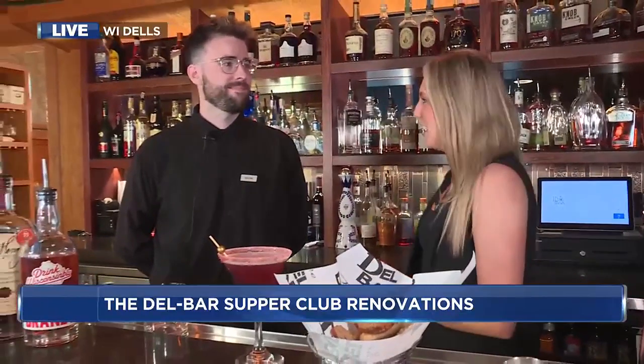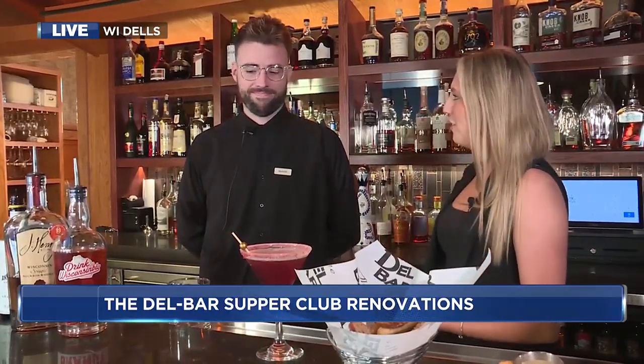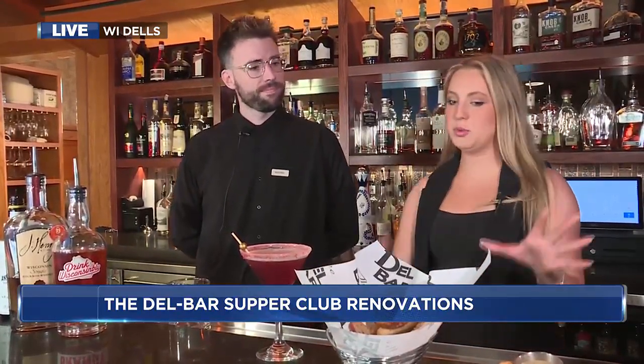I'm joined by bartender Shane Harris. We're going to get into the classic Wisconsin Old Fashion — it's kind of a staple at the supper club, maybe on the first course with some appetizers and cheese curds. So Shane, what is a Wisconsin Old Fashion?